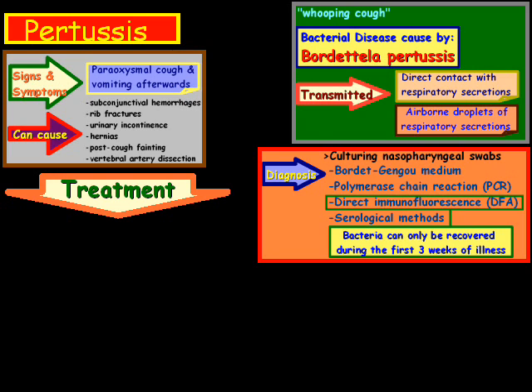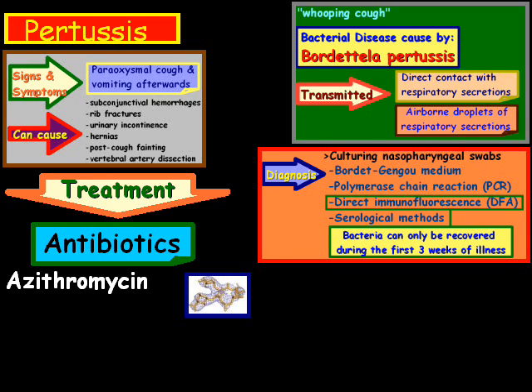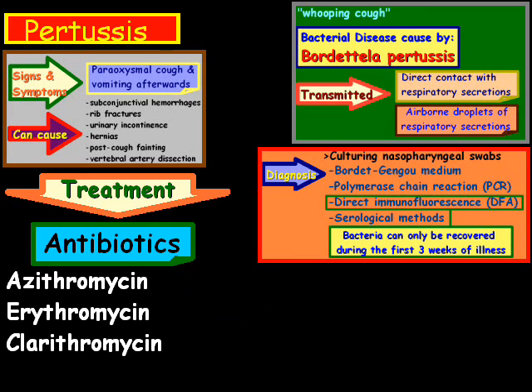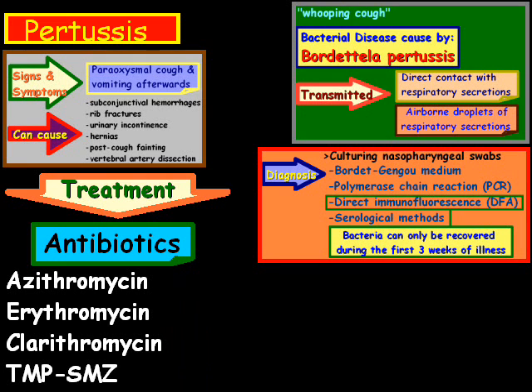For treatment, there are antibiotics, and there are four types. The first is azithromycin. Another is erythromycin. Then there's clarithromycin. And the fourth is known as TMP-SMZ. These antibiotics are recommended because they shorten the duration of how long the infection lasts.